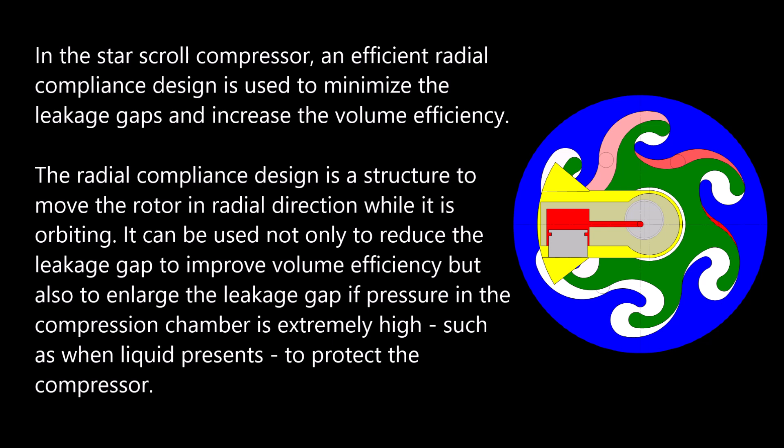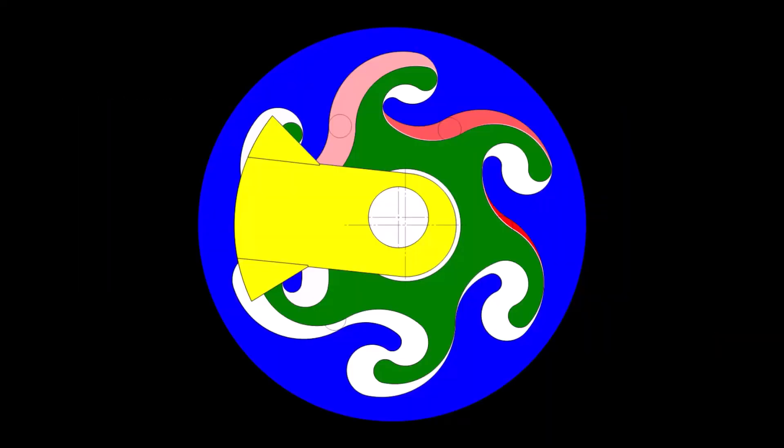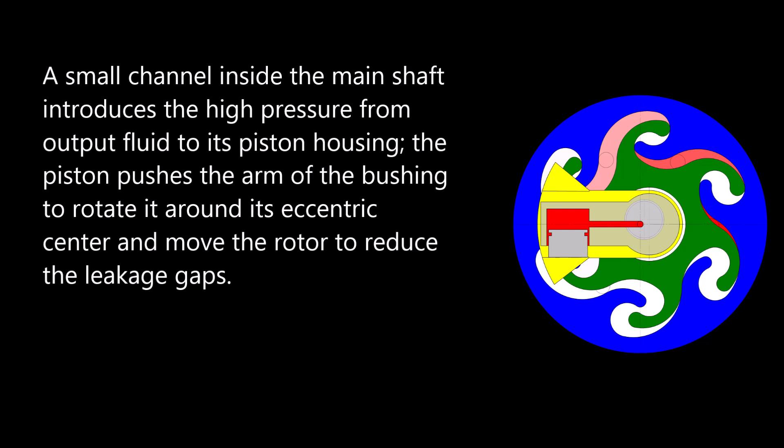In the star-scroll compressor, an efficient radial compliance design is used to minimize the leakage gaps and increase volume efficiency. The radial compliance design is a structure to move the rotor in the radial direction while it is orbiting. It can be used not only to reduce the leakage gap to improve volume efficiency, but also to enlarge the leakage gap if pressure in the compression chamber is extremely high — such as when liquid is present — to protect the compressor. This design uses an eccentric bushing positioned between the main shaft and the rotor. As the bushing rotates around its eccentric center, it moves the rotor and changes the gap size between the rotor and the housing. A small channel inside the main shaft introduces high pressure from the output fluid to its piston housing. The piston pushes the arm of the bushing to rotate it around its eccentric center, moving the rotor to reduce the leakage gaps.